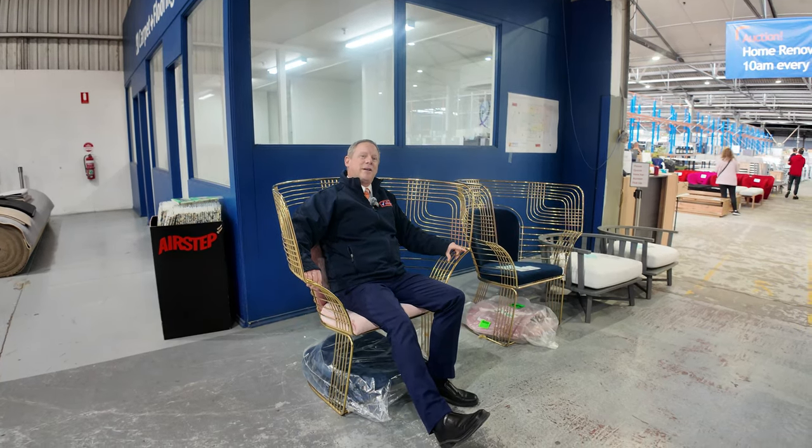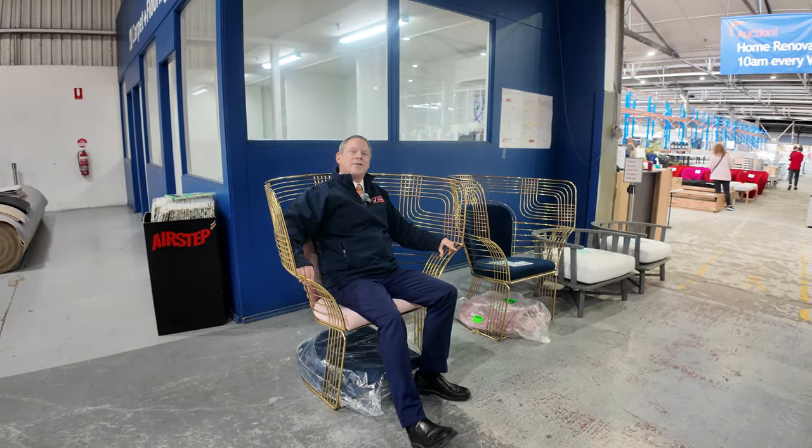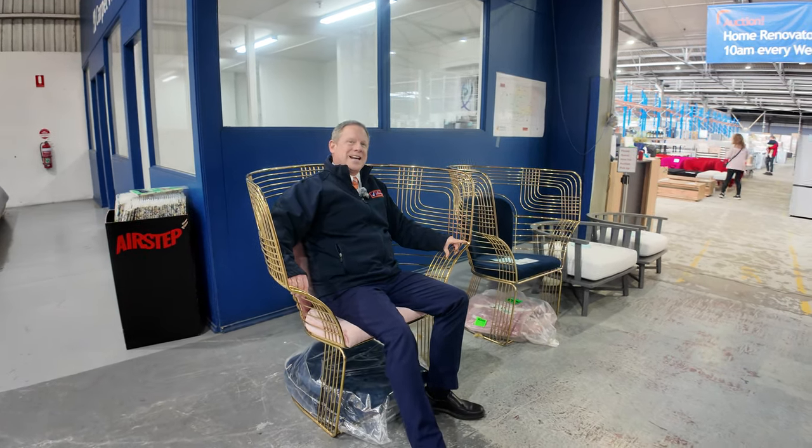Hi, I'm Liam from Vowles and welcome to the Home Renovators auction preview for Wednesday the 21st of August 2024 at 10 a.m.